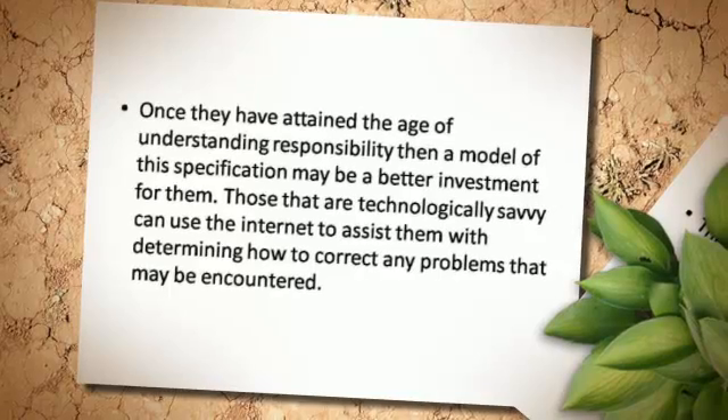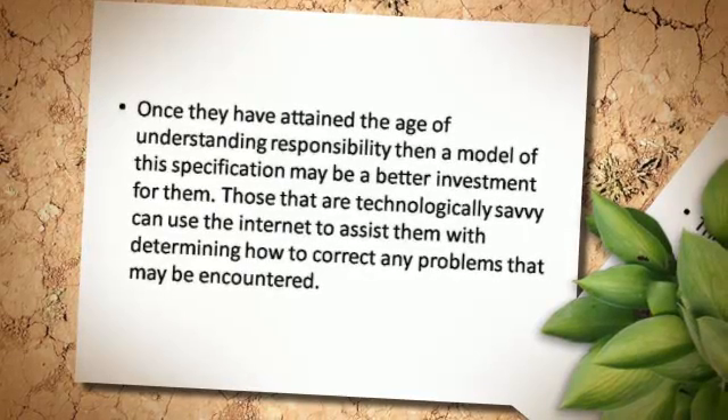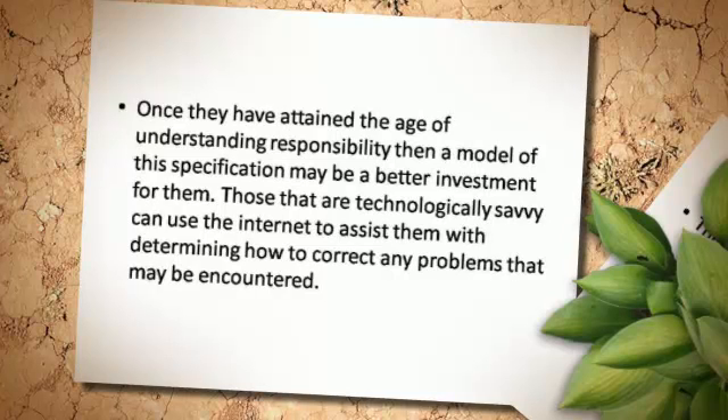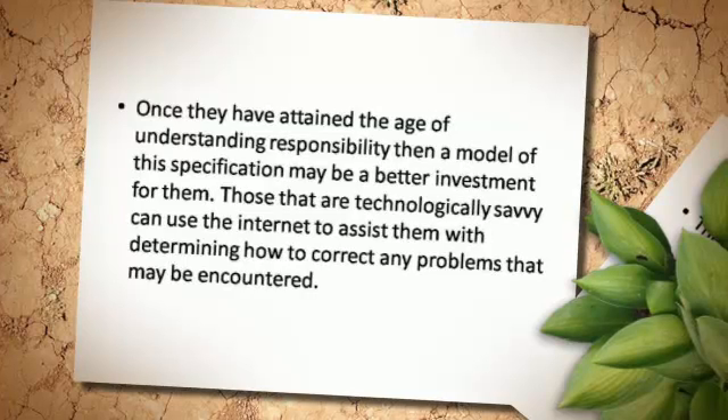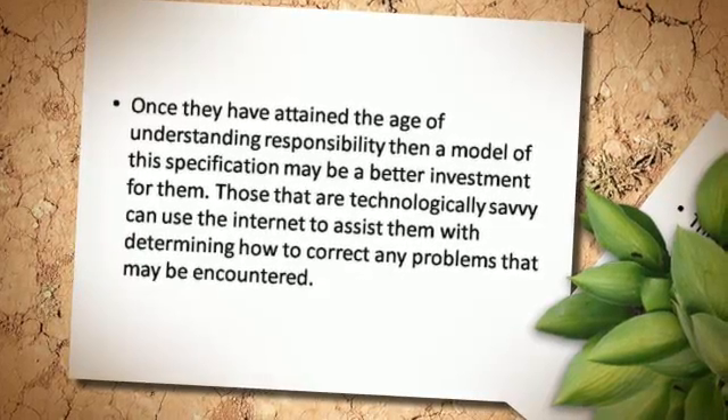Once they have attained the age of understanding responsibility, then a model of this specification may be a better investment for them. Those that are technologically savvy can use the internet to assist them with determining how to correct any problems that may be encountered.